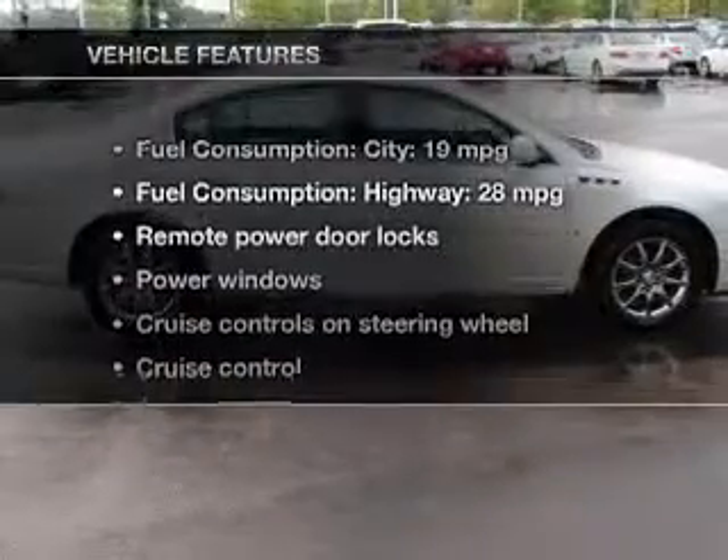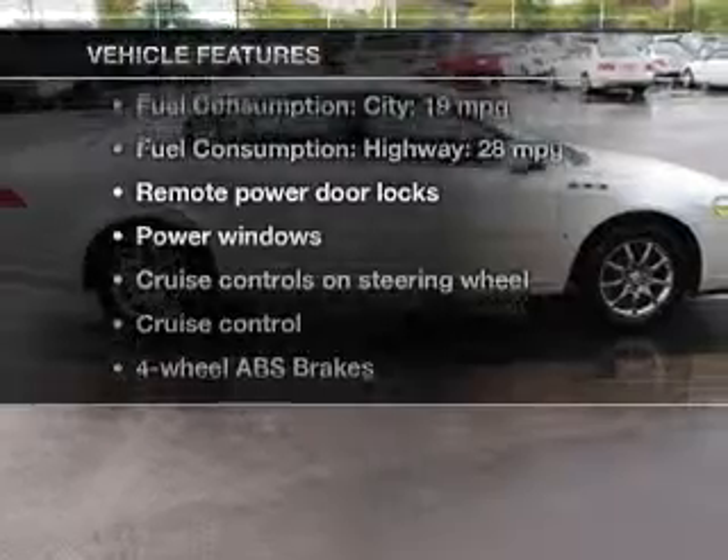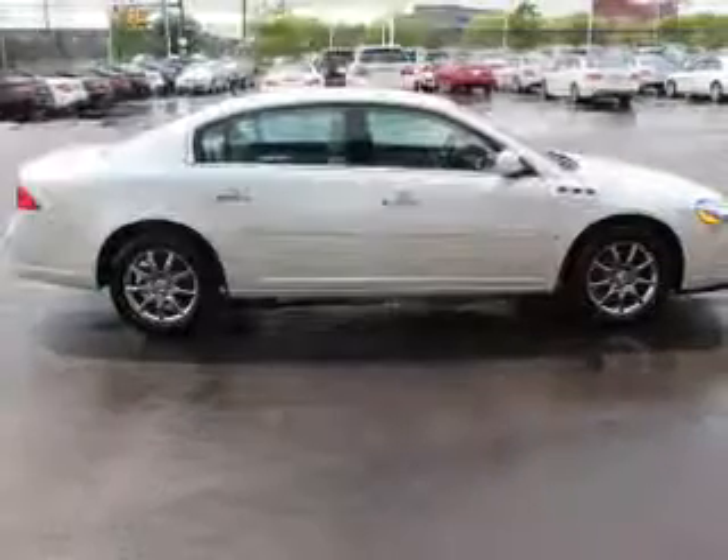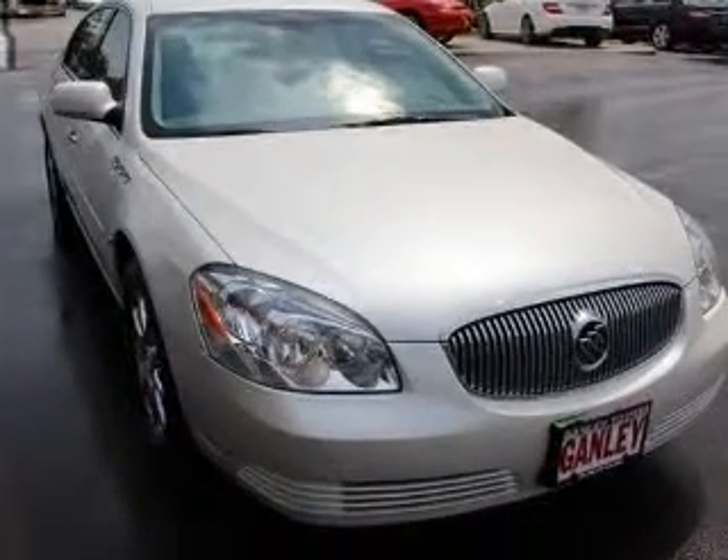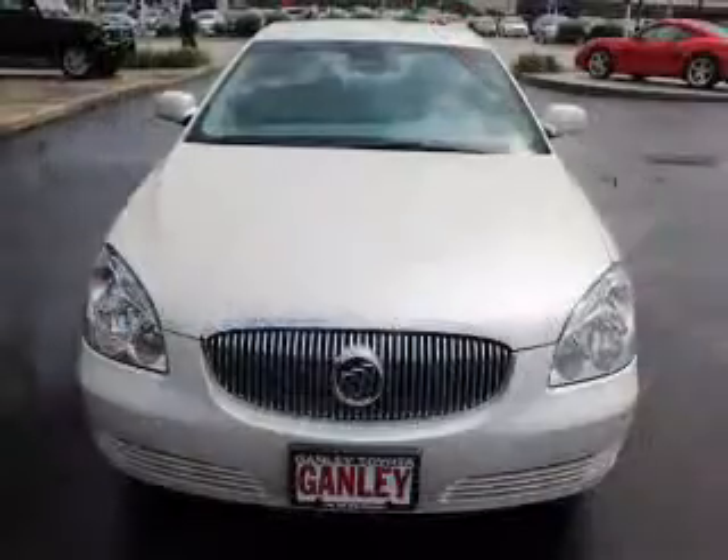And with these notable features, you won't want to miss out on the opportunity to own this amazing ride: keyless entry, leather seats, power door locks, power windows, cruise control, an AM FM stereo with a CD player, and satellite radio.